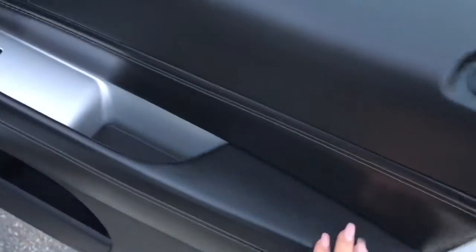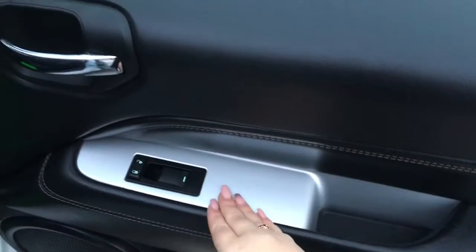On your passenger side you have a manually adjusted seat and a storage compartment along the bottom, with your power windows and power locks, and then you have your glove box with your books.